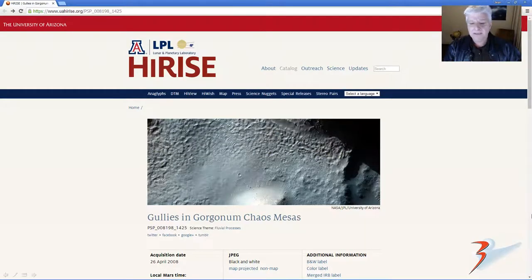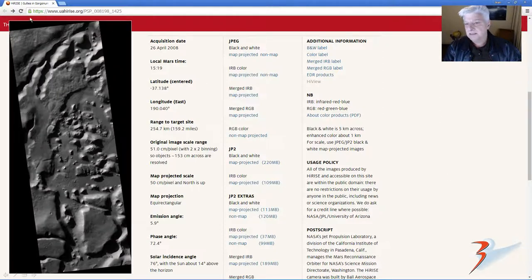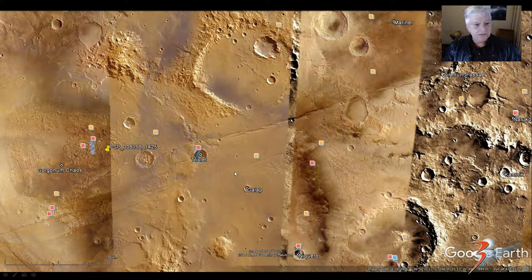This is the high-rise photo we'll be analyzing — gullies in Gorgonum Chaos on Mars. The acquisition date is 26 April 2008, two by two binning at 50 centimeters per pixel. I'll include the link in the description below. In my last video I stated we'd be looking at anomalies in Serenum Fosse — that's actually Gorgonum Chaos. I have not pronounced that correctly, so apologies for that one.